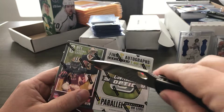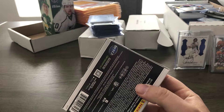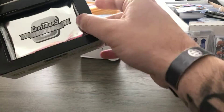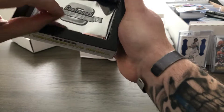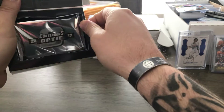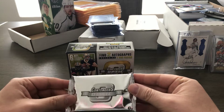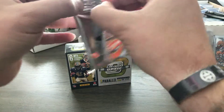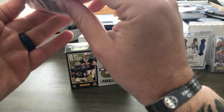I was so tempted by all three boxes that they had in the store left of this stuff, but I didn't. So let's hope for some good stuff out of this one. I've been kind of going through a dry spell with my subscription boxes. Okay — one pack, two autos, including one on-card auto numbered 25 or less. Let's hope for something good.